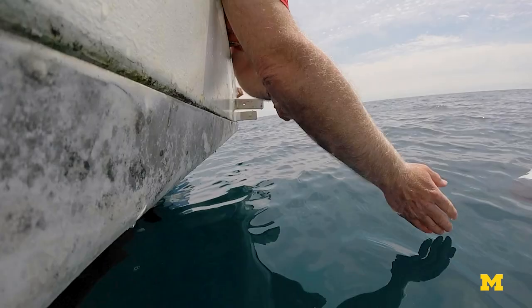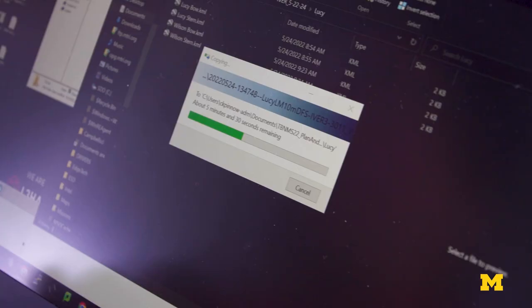The AUV just popped up — we're going to pull it in. Right now I'm capturing some of the sonar data off the vehicle that we just recovered.